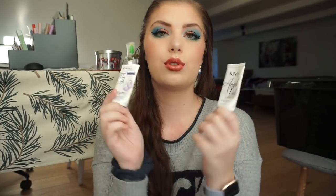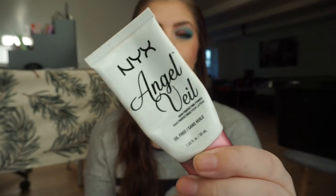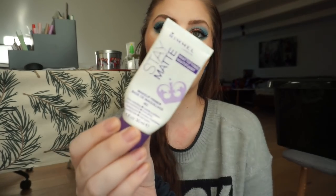Then I have used up two regular primers. One of them is the NYX Angel Veil Oil Free Primer. I really like this but I did like the Rimmel London Stay Matte Mattifying Primer more, so I will definitely buy that one over this one. And I guess the Rimmel is way cheaper as well, even though they're both drugstore.